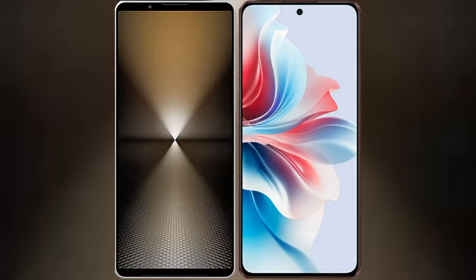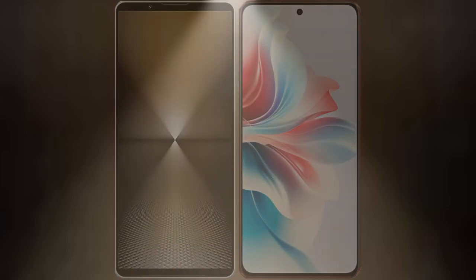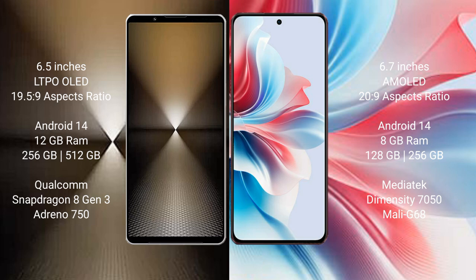I will compare the new Sony Xperia 1 M6 with the Oppo F25 Pro. The Sony Xperia 1 M6 comes with a 6.5-inch LTPO OLED display, while the Oppo F25 Pro features a 6.7-inch AMOLED display. Both devices support a 6.5x9 aspect ratio.